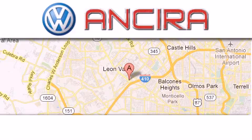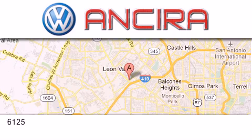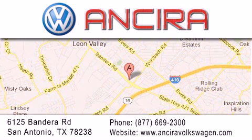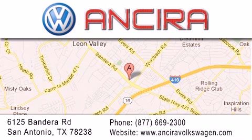Ancira Volkswagen is conveniently located at 6125 Bandera Road, just outside Loop 410. Come by and experience the Ancira Volkswagen difference today. When you think of Volkswagen, think Ancira Volkswagen.